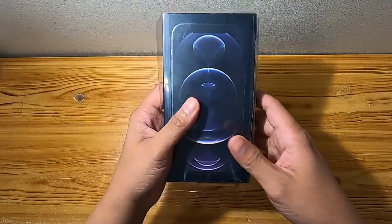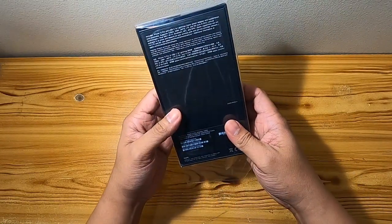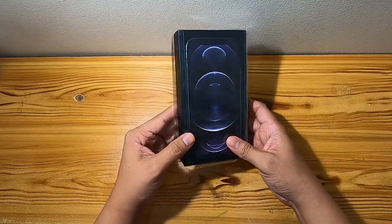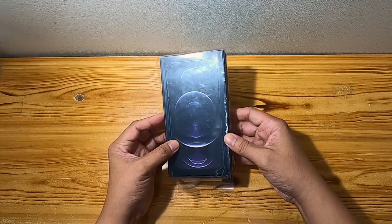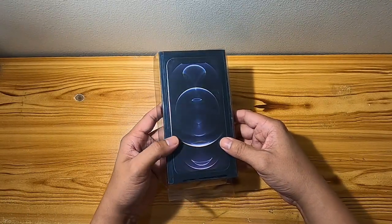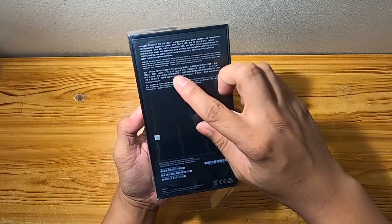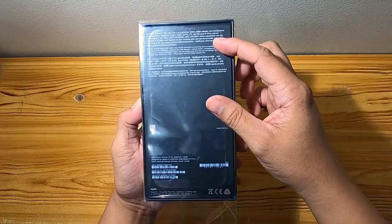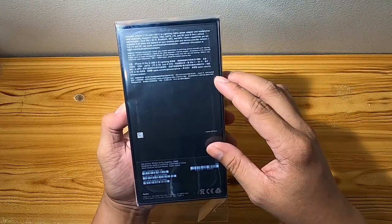Hi, so we're going to unbox this iPhone 12 Pro — this is 128 gigabytes. I bought this in the gray market since it's not yet available here in the Philippines. The box has Chinese characters, so it was bought from Hong Kong.